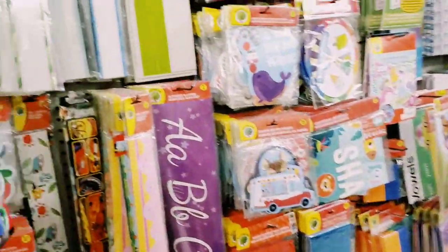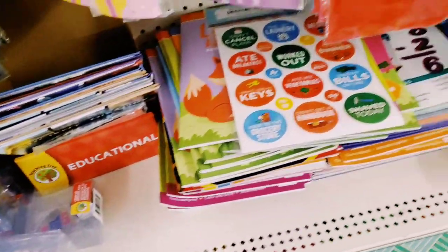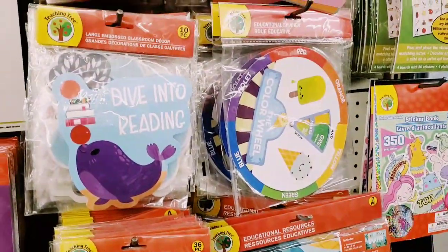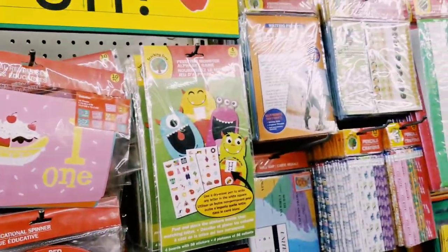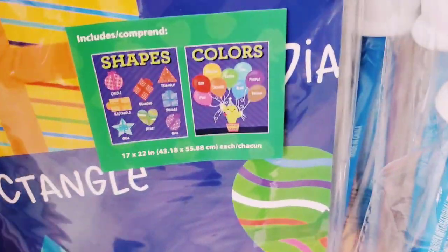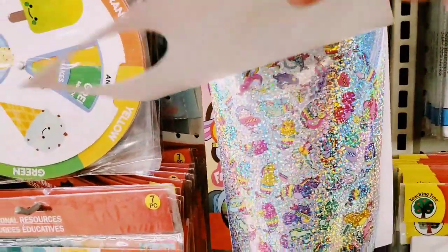We haven't been down this aisle in a very long time, so let's take a peek. A lot of you guys are homeschooling or remote learning — teachers love this aisle. I'm gonna scan over this stuff for you. Oh, we've seen these in previous videos. 'Don't Give Up — Donut Give Up,' 10 pieces, that's cute! These maps too — people do some really cool DIYs with those. Oh, a sticker book — let me open it — shiny stickers!